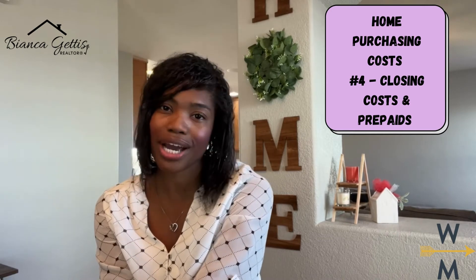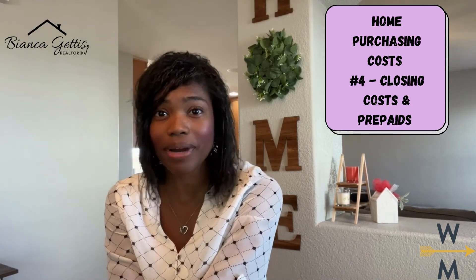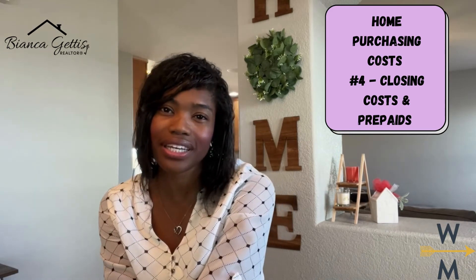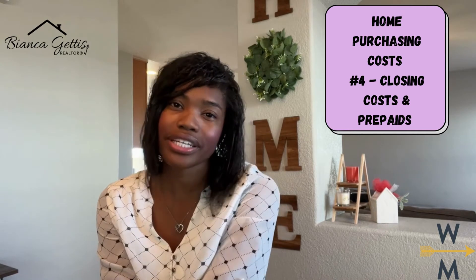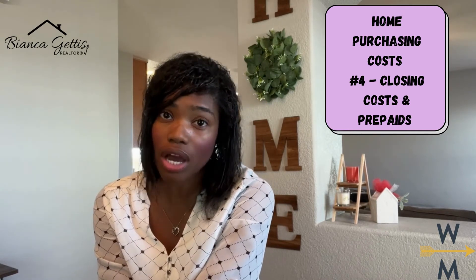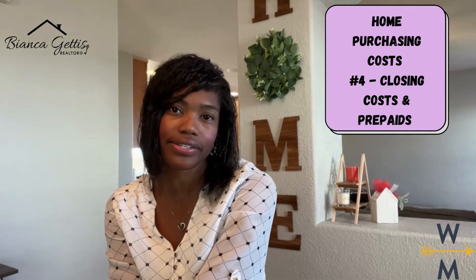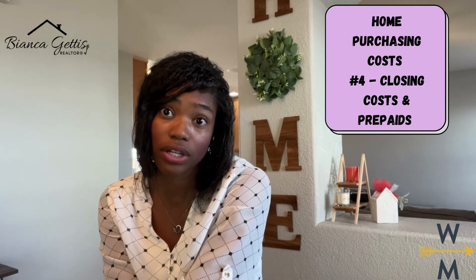With new construction, however, builders will sometimes offer to pay a portion or all of the buyer's closing costs. But typically the caveat with that is that you use the builder's preferred lender. These are called incentives. So if you're thinking of purchasing a new build home, be sure to ask the on-site sales associate if the builder is offering any incentives at that time, because it may very well be worth a look.